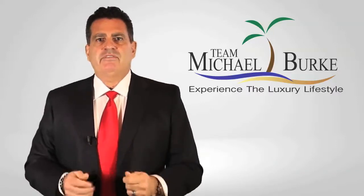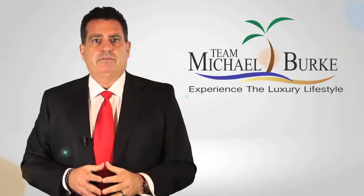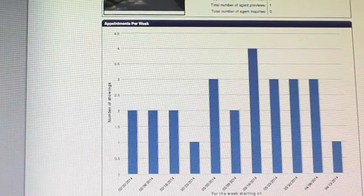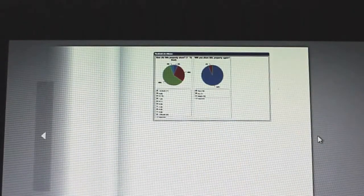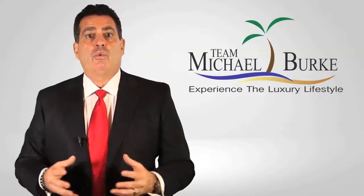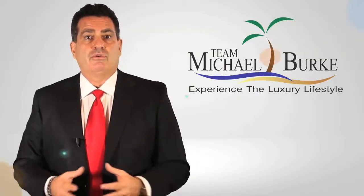We have a 75% response rate from our feedback system. After eight or ten showings, we'll start to see trends, concerns, or objections. With this data, we can now make good business decisions on what should be done to get the property sold. This feedback is so important to track and understand. In all essence, the buyers and the buyers' agents are speaking to the sellers and letting us know what needs to be done to get the property sold.